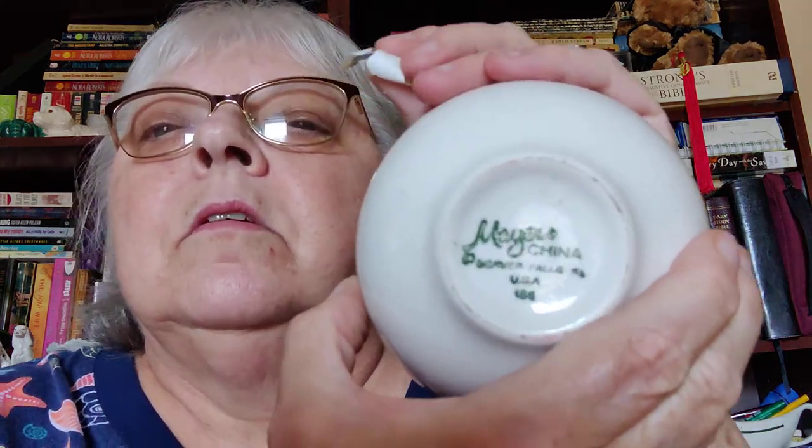I found some restaurant ware — I've never heard of any of these though. I got this cute little bowl and it is Mayor China USA. I know everything's backwards on camera — my other phone didn't do this. This was like $1.49, so I've got to look up all these things because I've never heard of them.